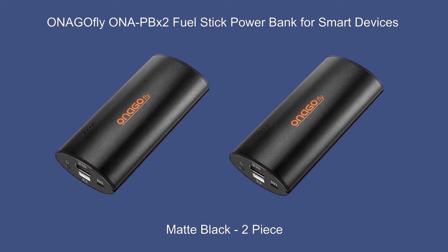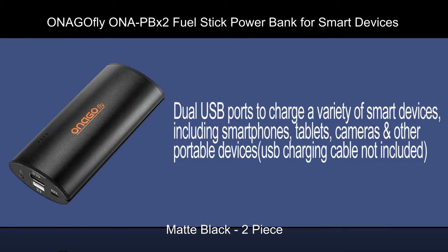ONAGOfly PBX2 fuel stick power bank for smart devices. Dual USB ports to charge a variety of smart devices, including smartphones, tablets, cameras, and other portable devices. USB charging cable not included.